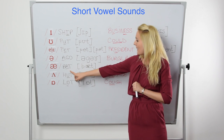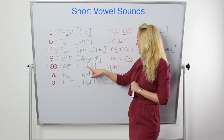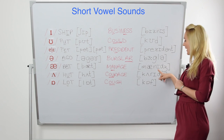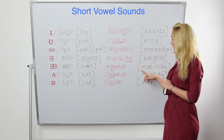Here we have the word 'bat,' which contains the /æ/ sound. You find the same sound in 'manage' — the first vowel sound is /æ/, and then the second vowel sound is a short /ɪ/. So manage.